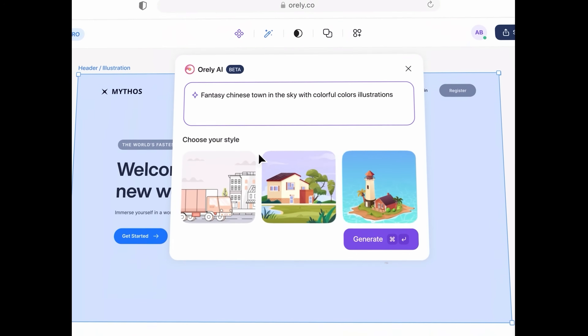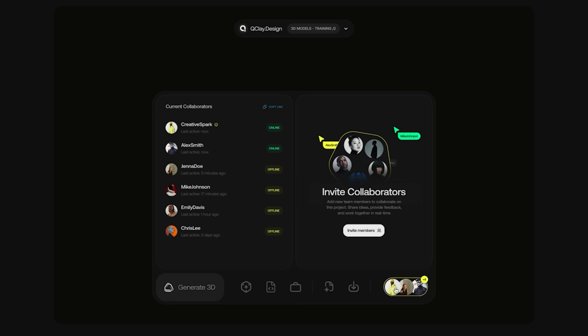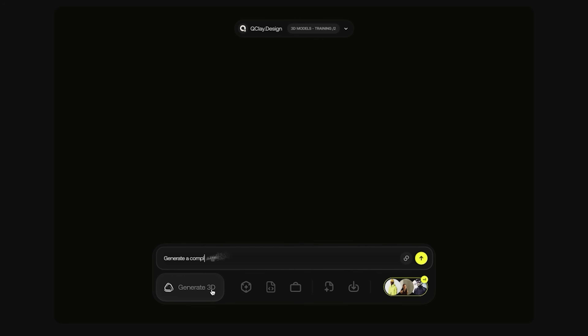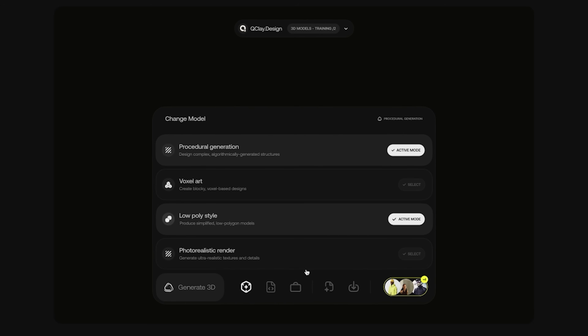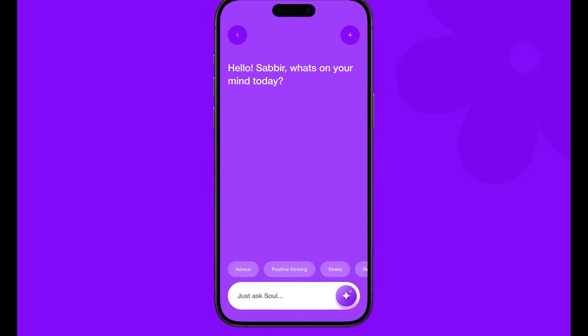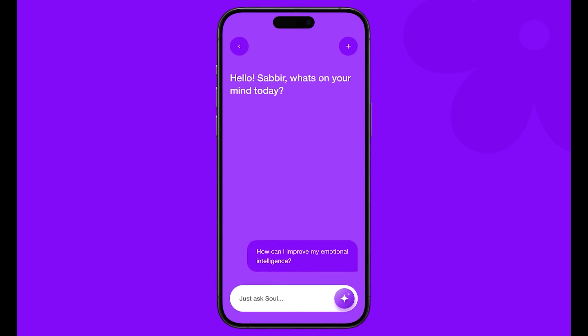Sometimes this could be in the form of a small floating bar that allows you to put in different prompts or complete different tasks, or have quick prompt actions where an AI can give you recommendations. Other times it could just be in the way that an app is designed, where rather than just having a basic chat dialogue, you can have something a little bit more interesting.